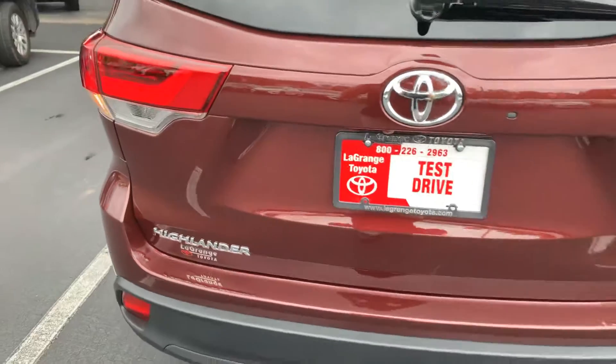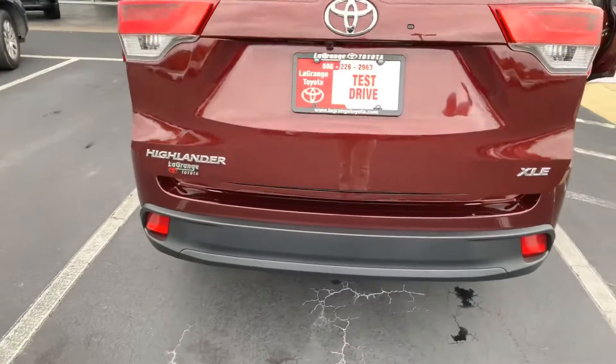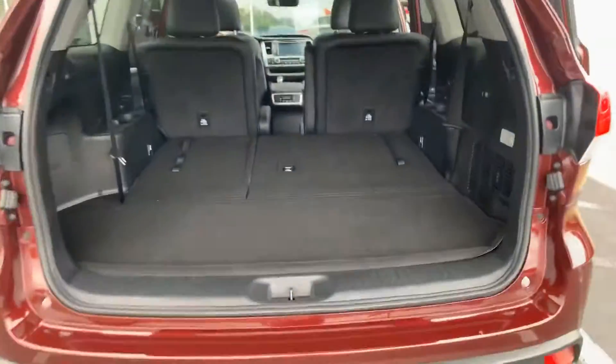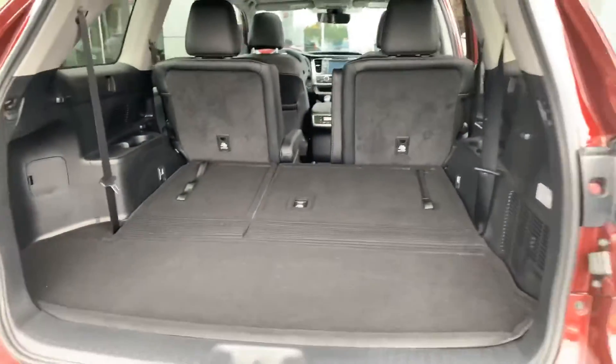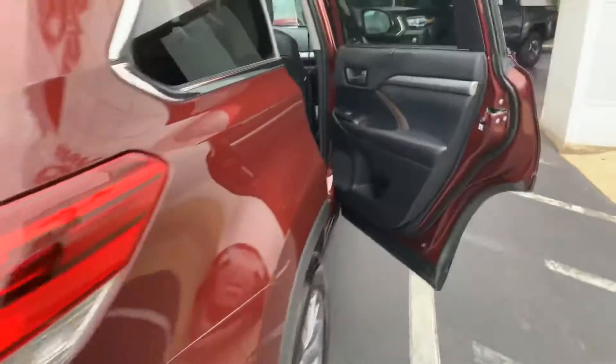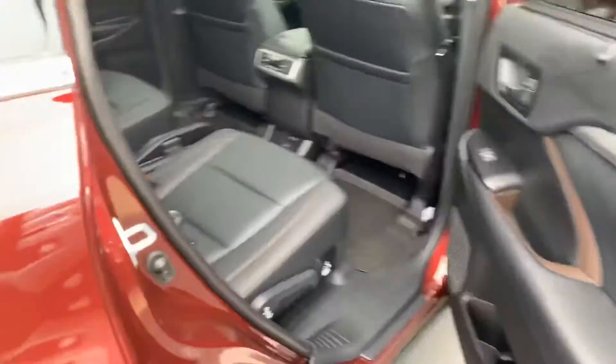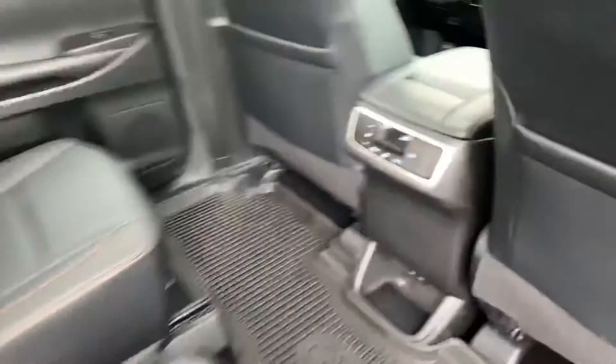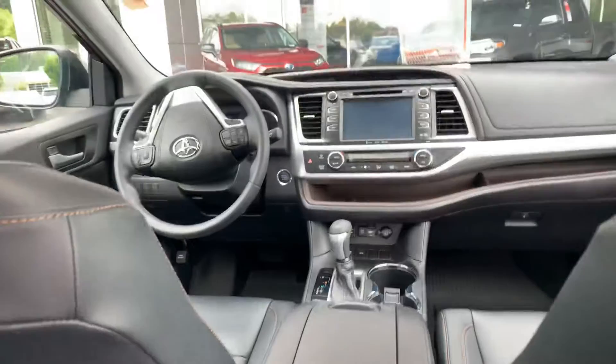In this particular vehicle you are getting leather interior. Your third row folds flat for extra storage. Your second row are captain seats. You have your sun shades on your two rear doors, your rear climate control, and upper vents for your second and third row.